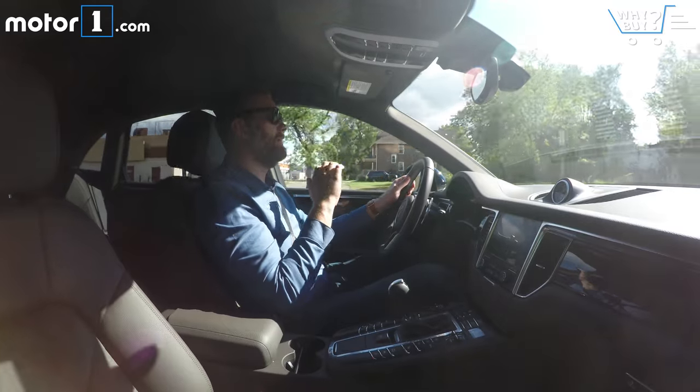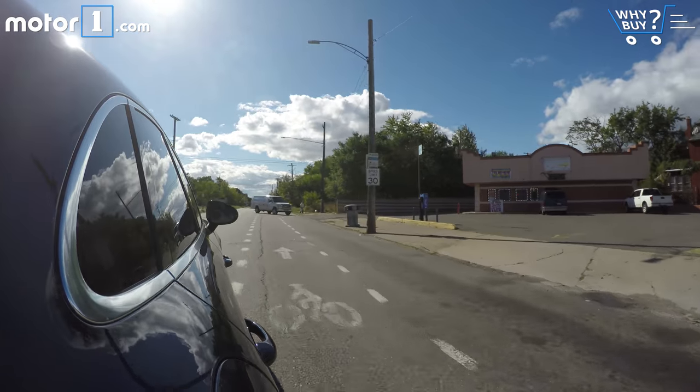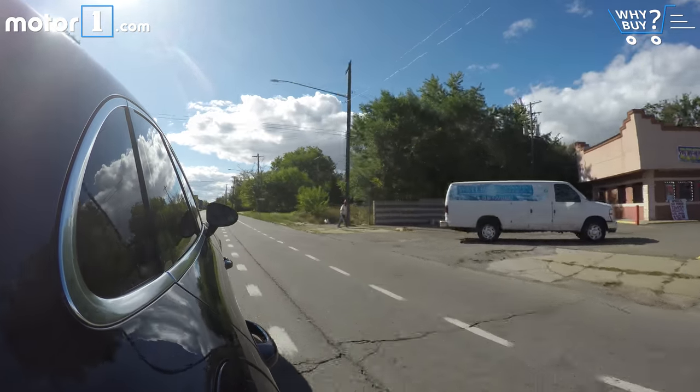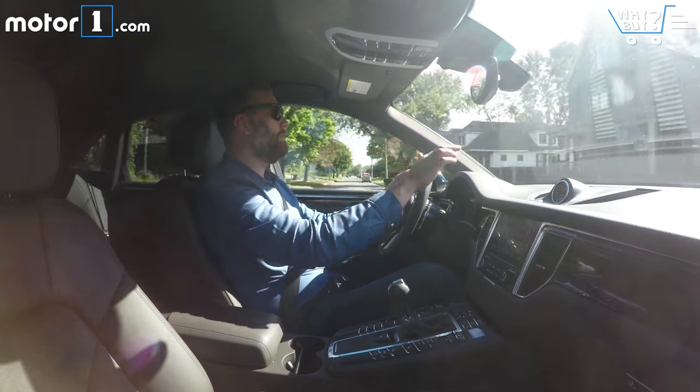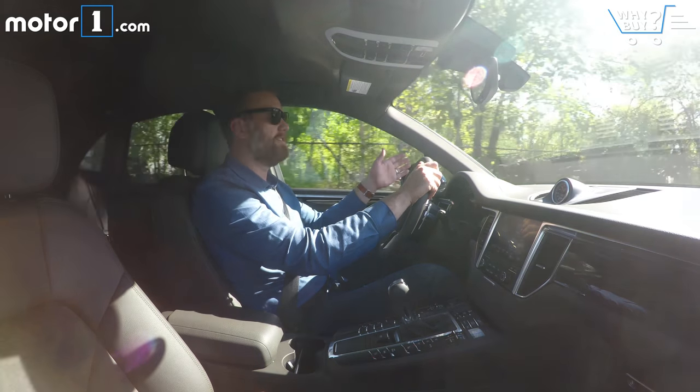One more element that makes the Macan a really great daily driver is the nice visibility. Obviously one of the things people like about SUVs is sitting up a little higher. In this case, you have really nice forward visibility with thinner A-pillars, so you can see out the sides really well too.